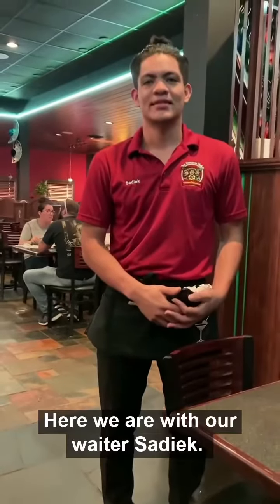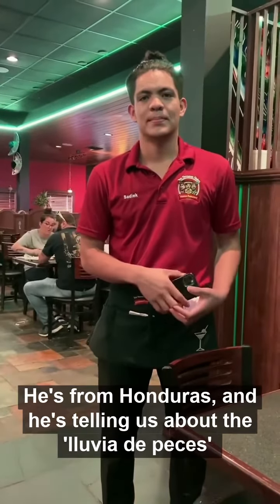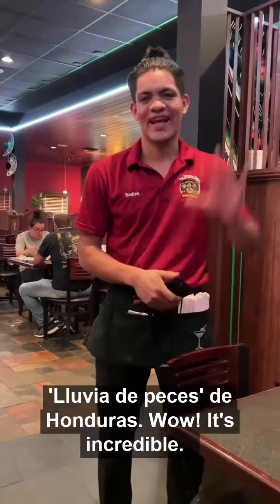Here we are with our waiter Sandy. He's from Honduras, and he's telling us about the lluvia de peces — the rain of fish — from Honduras. Wow, it's incredible.